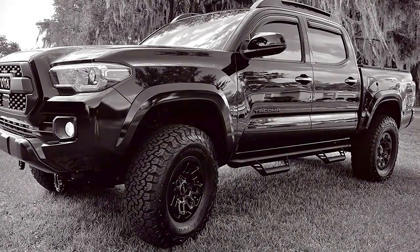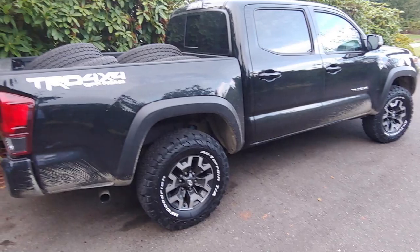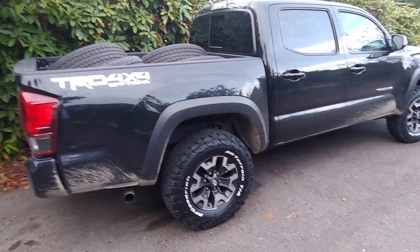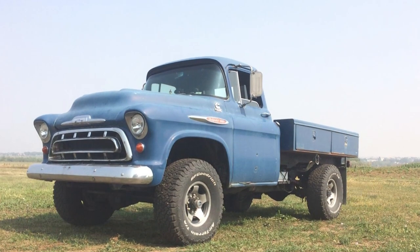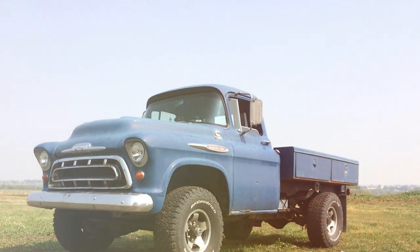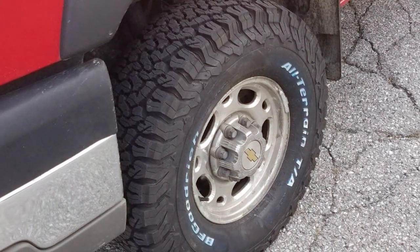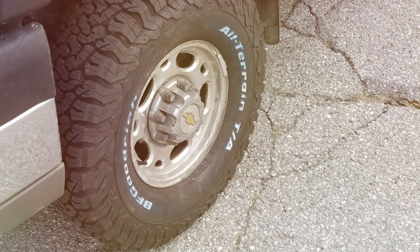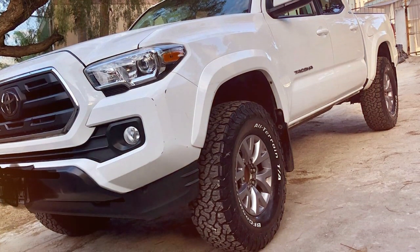It's built with a tough rubber compound that resists wear in cold temperatures, ensuring long-lasting performance. The KO2's advanced sidewall design further protects against punctures and abrasions, making it an ideal choice for off-road adventures as well as daily commutes in winter conditions. The versatility of the LT315x75R16xE KO2 is unmatched — its optimized footprint and tread design distributes wear evenly, extending the tire's life and maintaining its performance across all seasons. This tire is not just for snow; it's a reliable partner for every adventure, providing exceptional grip on wet roads and dry pavements alike.